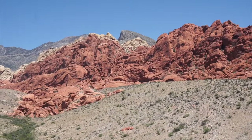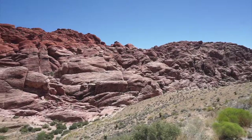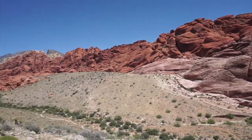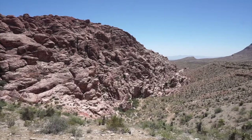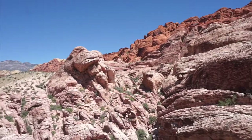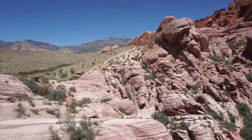It has taken millions of years for this dramatic landscape to be created. The colorful rocks you see here are called Aztec Sandstone. They're red because of the presence of iron oxide, which built up over the centuries and eventually produced the vibrant colors that you see.